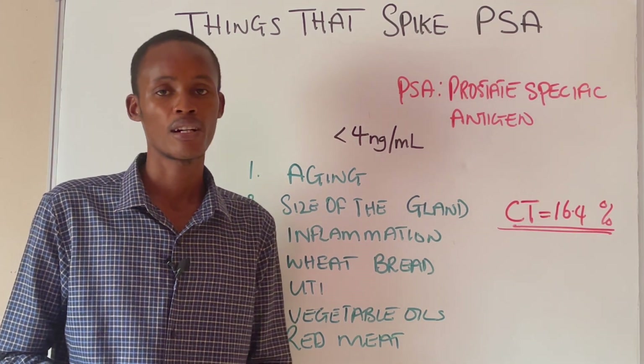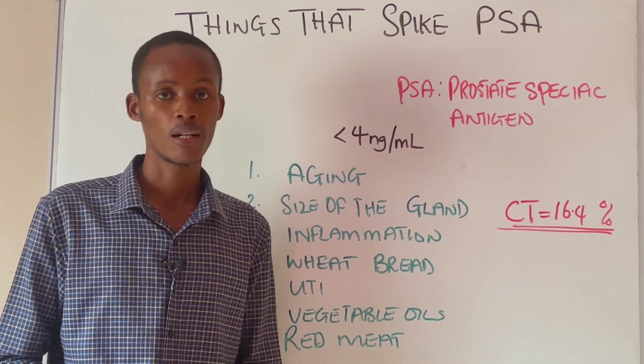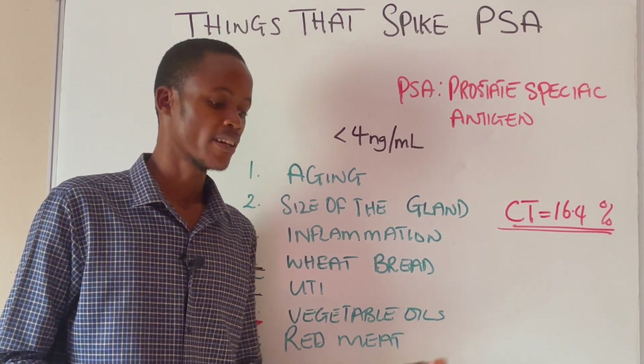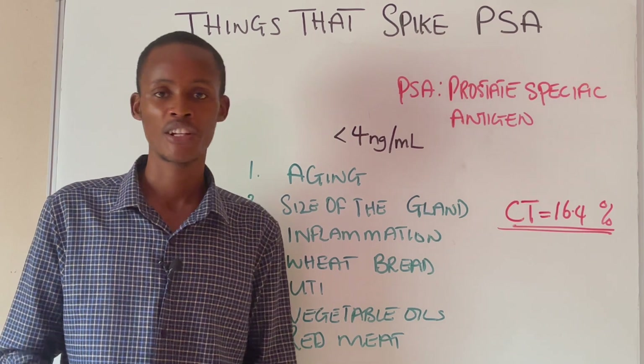Number five is urinary tract infection. This is actually temporary — once you get it treated, your PSA level is going to return to normal.